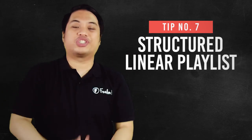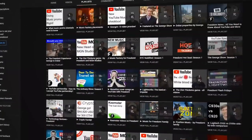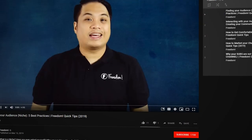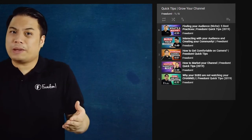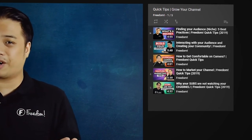Number seven, structured linear playlists. This is one of the best ways to increase your watch time. When you group your similar videos and make a playlist, people watching under that playlist will have a more linear experience that will let them continue to watch your videos without them doing anything. The playlist itself will immediately prompt the next episode of the show.